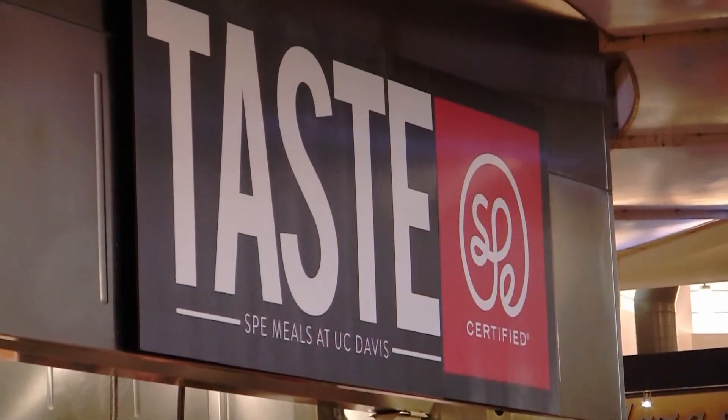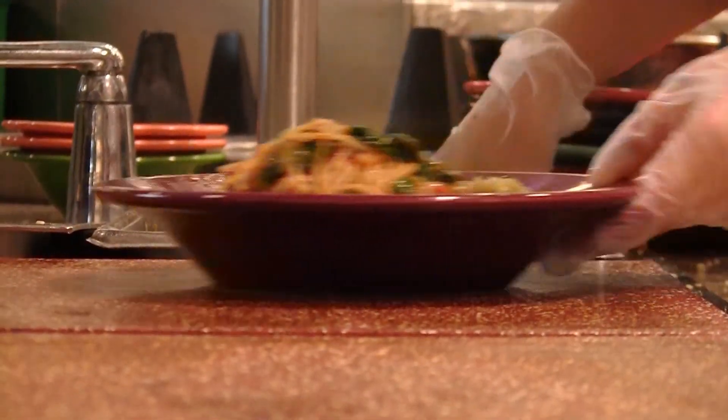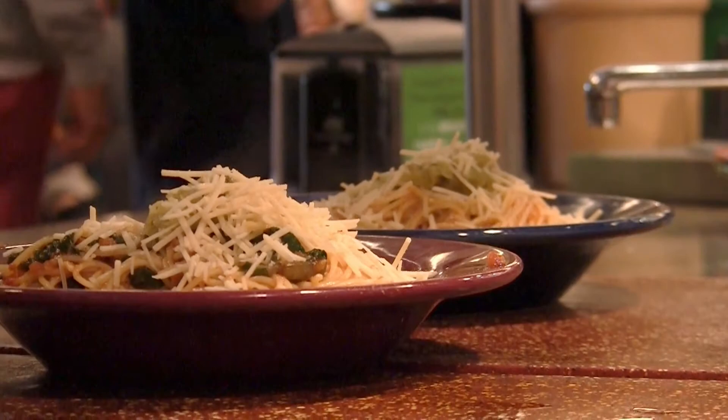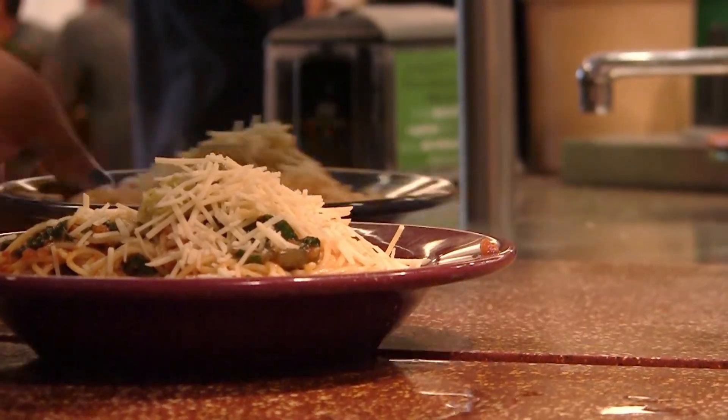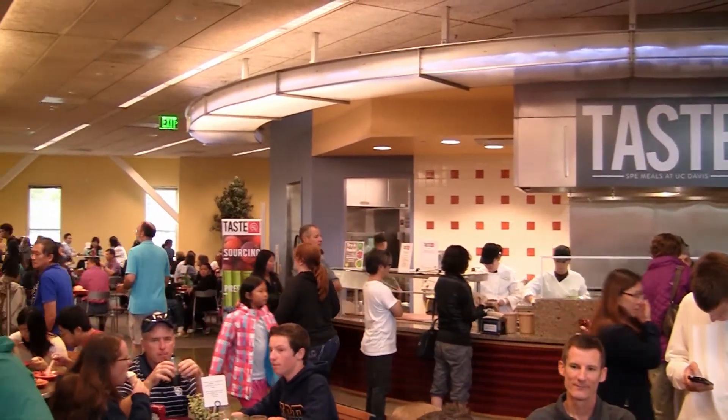Taste is our new platform in the dining commons that features SPE certified meals. SPE certification takes a look at the sourcing, the preparation, and the enhancement through combinations of healthy wholesome ingredients, creating a tasty and complete dish for Aggies to choose every time they come into the dining commons. UC Davis is dedicated to sustainable practices and with the SPE certification you're taking that commitment one step further.